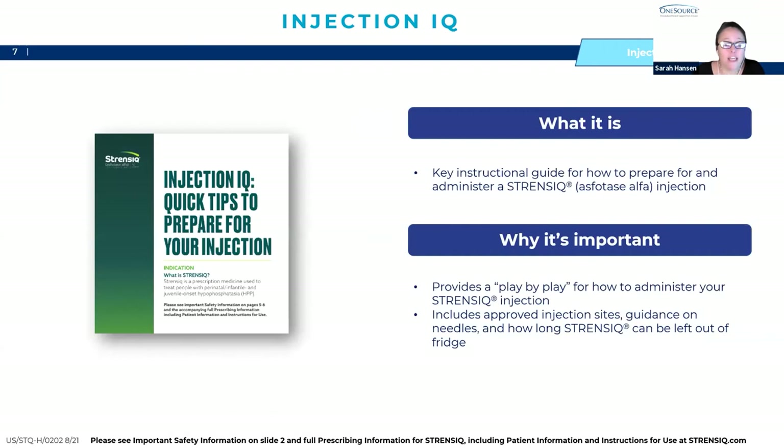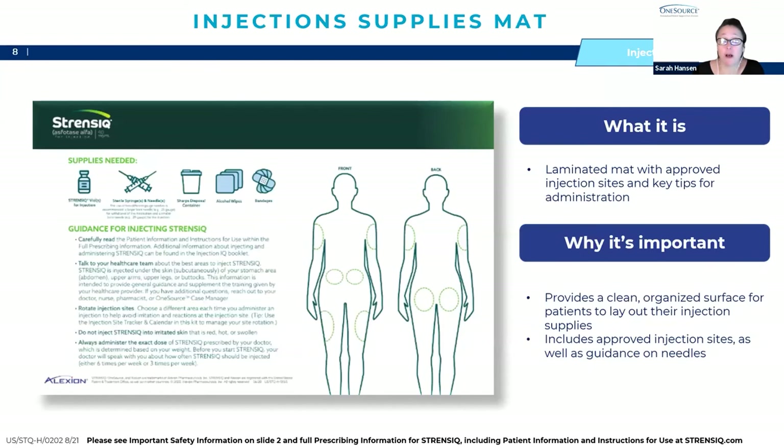There is an injection IQ brochure — this is a key instructional guide on how to prepare and administer your Strenzik. It provides a helpful play-by-play with quick tips, and includes information on approved injection sites, guidance on needles, and how long Strenzik can be left out of the refrigerator. There is also an injection supplies mat — a laminated mat that shows the approved injection sites and guidance on needles, with key administration tips. It's a nice clean surface on which to lay out your injection supplies.